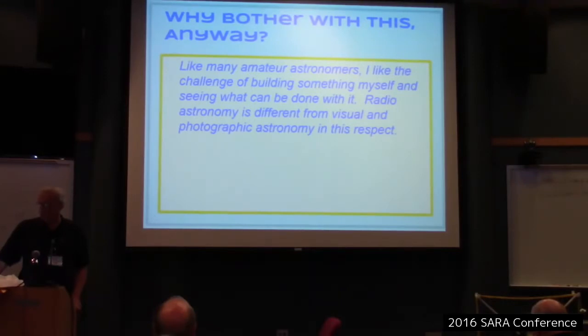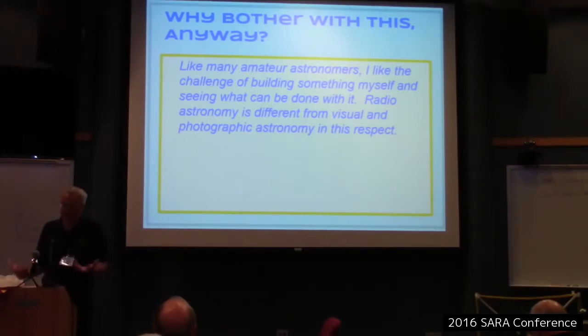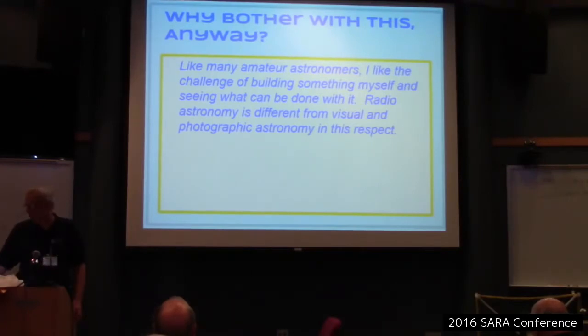I find radio astronomy, for me, is definitely a hands-on experience. I like to build stuff first. I like to start with things I can literally build with my hands and then learn as I go. I'm not so hot on book learning, because I need to tie it in with something a little more real.